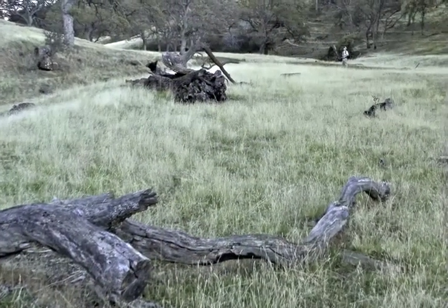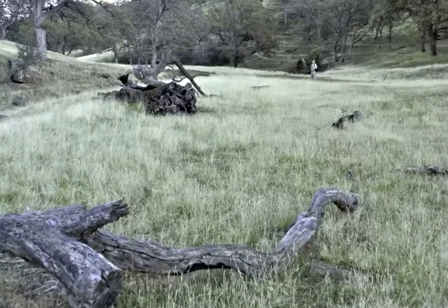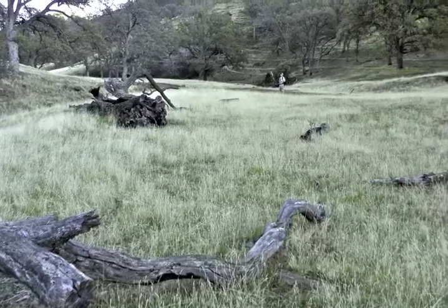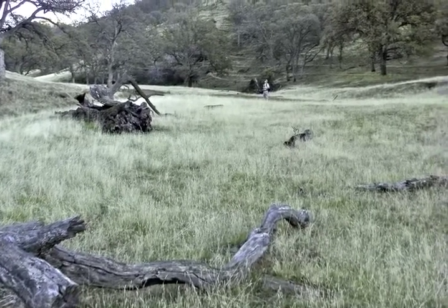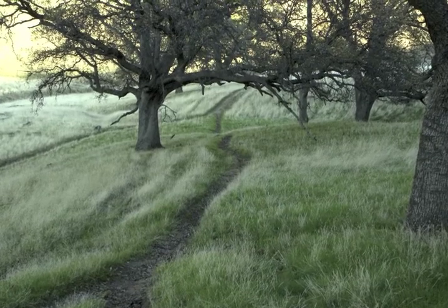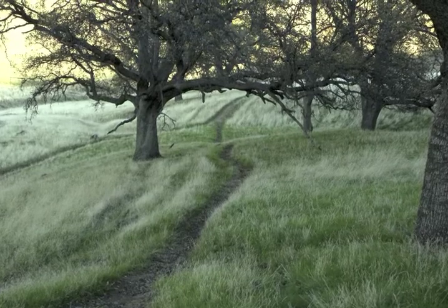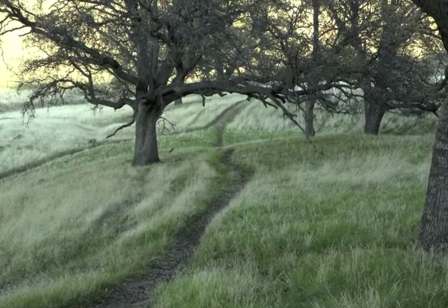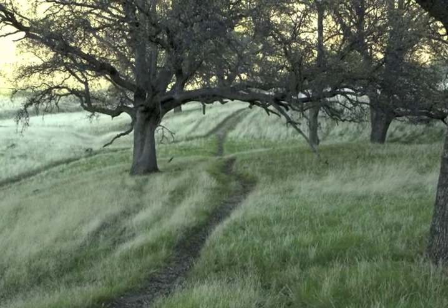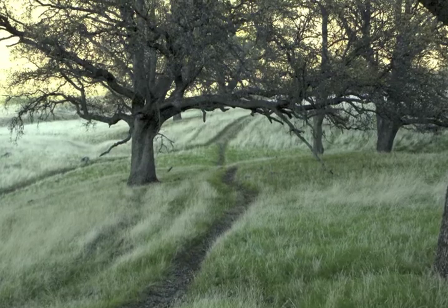If that sounds alarming, don't worry. The rattlesnakes around here aren't aggressive unless you try to handle them or get too close. Their bite is poisonous, but they can only strike half the length of their bodies. For even the biggest rattlers, that's a striking distance of two or two and a half feet. But be careful, especially on rocky areas, and always look before you place your hands on rocks or logs. Basically, snakes just want to be left alone. It's a gift to see one.